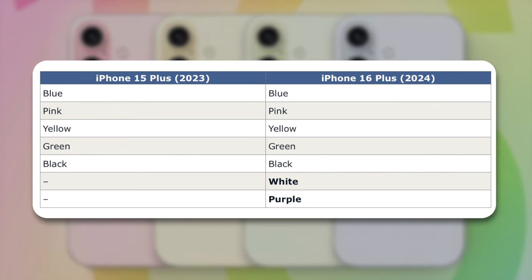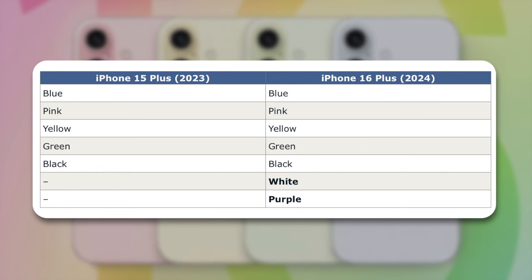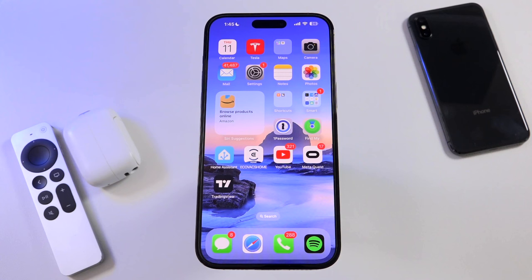Now it's unclear whether the new colors will be exclusive to the iPhone 16 Plus, or if they'll also make their way to the smaller iPhone 16, as the leaker didn't specify simply beyond stating, quote, iPhone 16 Plus. But either way, it's possible. So let me know what you think about a possible white and purple iPhone 16 model down below in the comments.